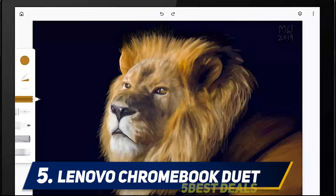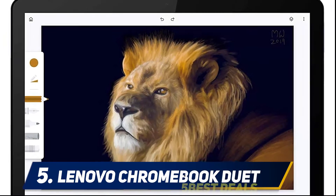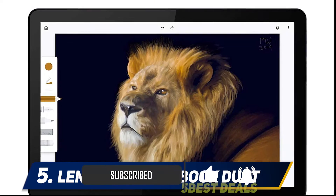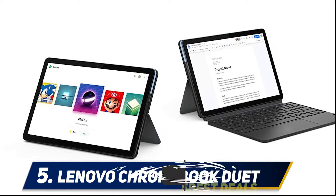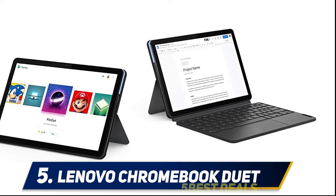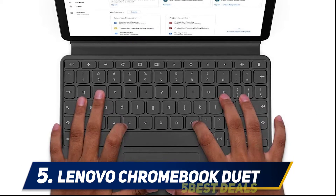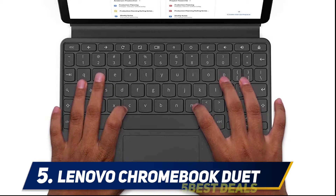We're also pretty impressed by its fantastic battery life as well as some neat new tablet optimizations for Chrome. The biggest problem found while writing this Lenovo Chromebook Duet review is that its typing experience is hampered by a weird keyboard layout and weak-feeling keys. That being said, the Lenovo Chromebook Duet is a must-consider for families looking for a shared device around the house.